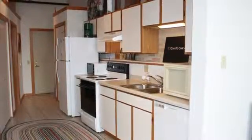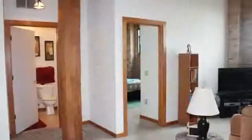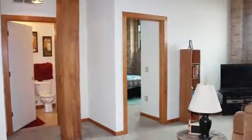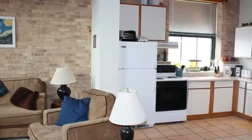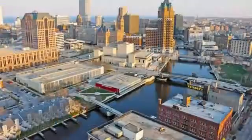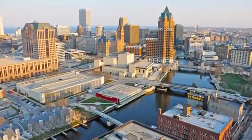Additional touches throughout your home include a ceramic tiled kitchen and foyer, bedrooms with walk-in closets, an in-unit washer and dryer, and sleek wood and tiled floors.